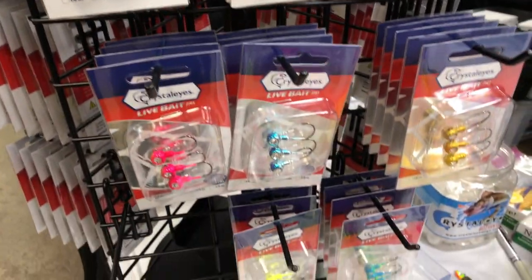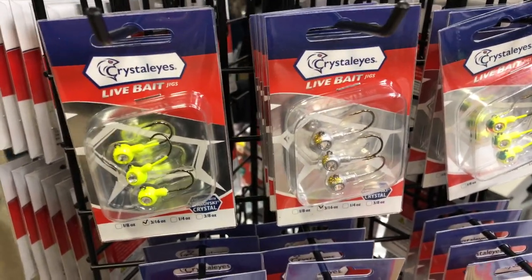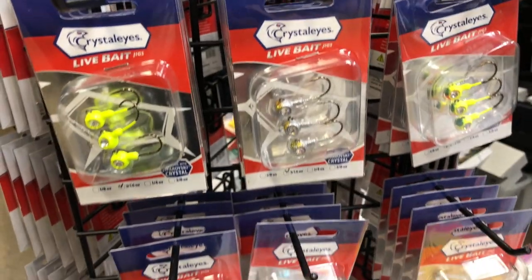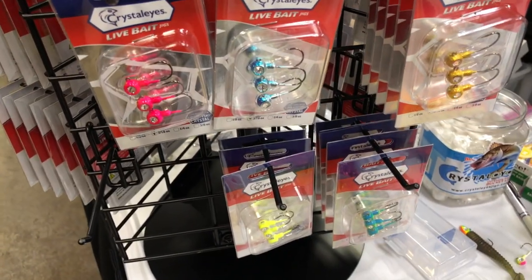Again, eight different colors — you can check these all out by going to the website at Crystallize Fishing, that's eyesfishing.com. We'll put that link in the description below, and check the full line of Crystallize products out on the website.